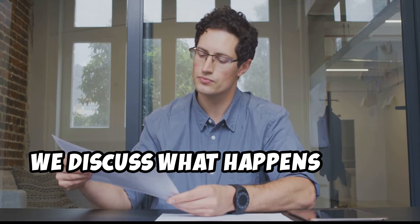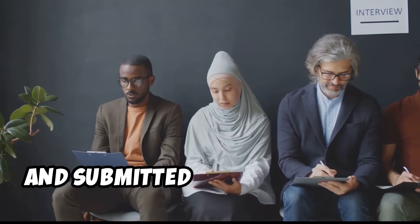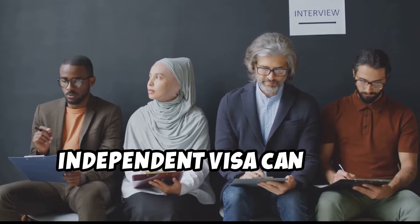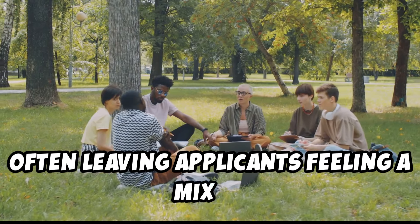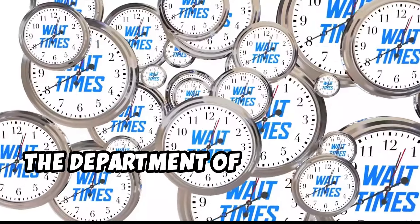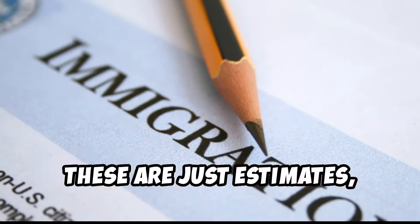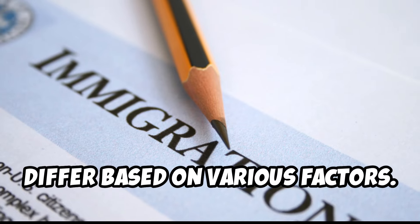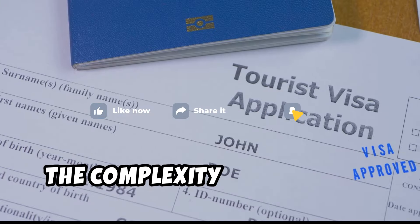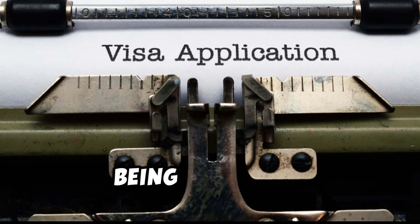After submitting your visa application, the waiting game begins. Processing times for the skilled independent visa can vary significantly, often leaving applicants feeling a mix of anticipation and uncertainty. As of November 2023, the Department of Home Affairs provides estimated processing times on their website, but these are just estimates and your individual processing time can differ. Factors that influence processing times include the completeness of your application, the complexity of your case, the demand for your nominated occupation, and the overall volume of applications being processed.